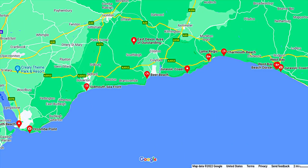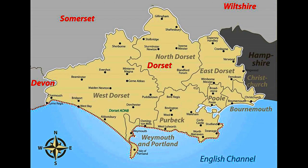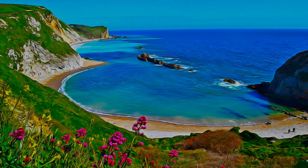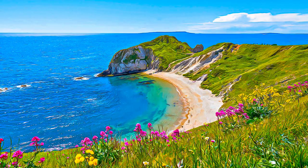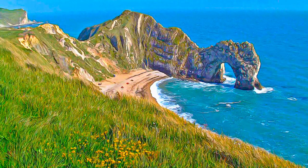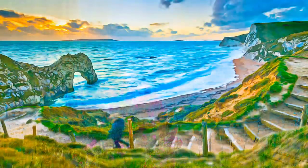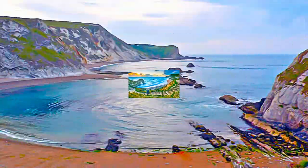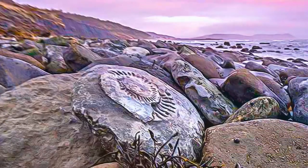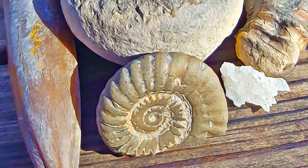The Dorset and East Devon coast has an outstanding combination of globally significant geological and geomorphological features. The property comprises eight sections along 155 kilometers of largely undeveloped coast. The property's geology displays approximately 185 million years of the earth's history, including a number of internationally important fossil localities.